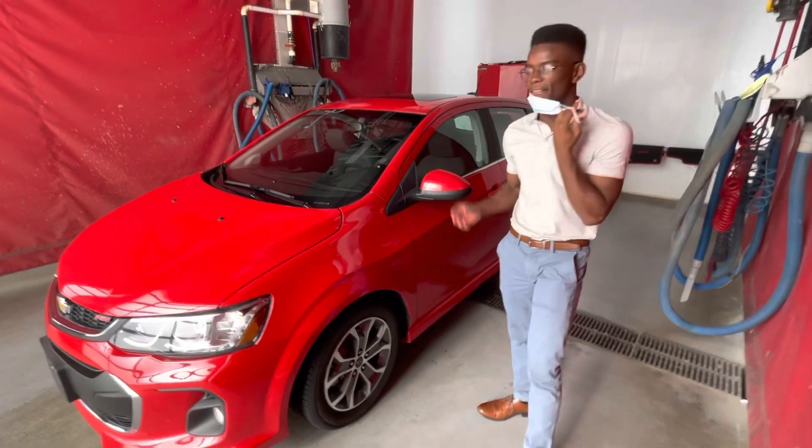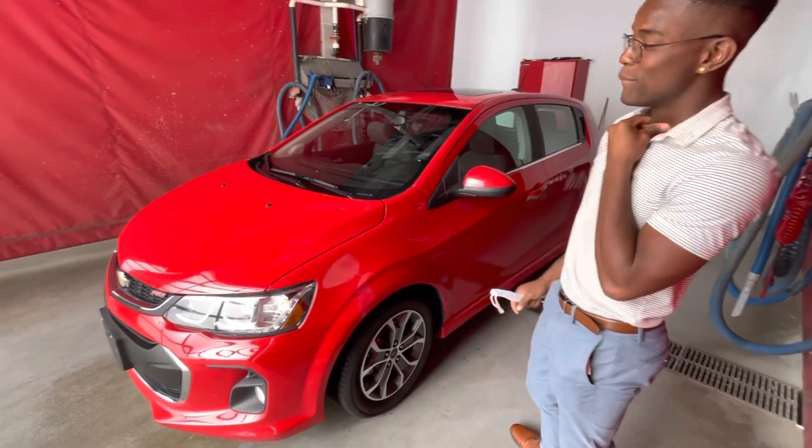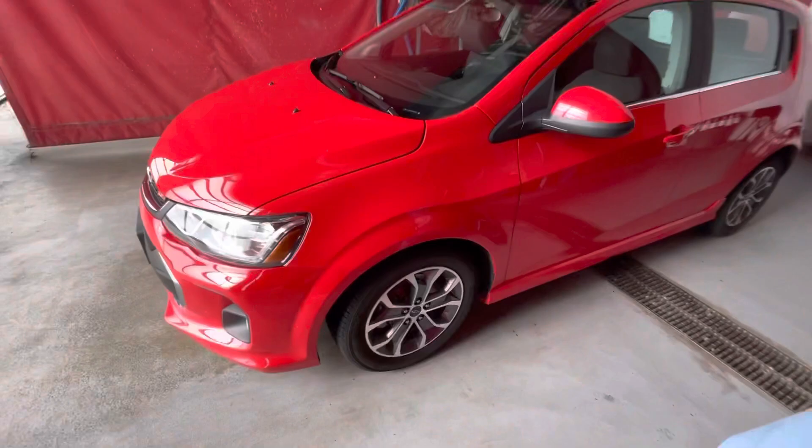So underneath the hood you'll have a four-cylinder engine, beautiful on fuel and cheap. Go over to the side to get the keyless entry on all four doors.